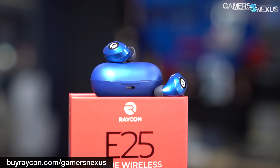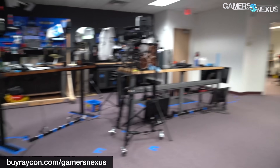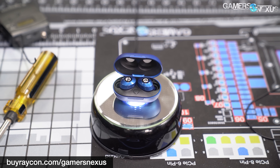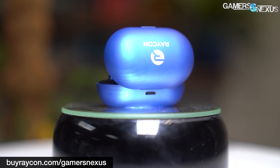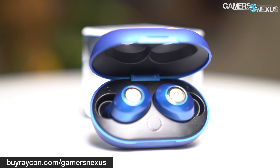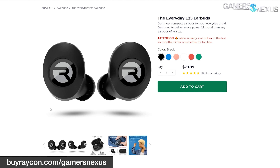This video is brought to you by the Raycon Everyday E25 wireless earbuds. We've liked the E25s for their relatively long wireless range. They have six hours of playback time and include a socketable pill case with its own battery that can recharge the earbuds up to an additional 24 hours without needing a cable. They come in multiple colors with different inserts for the best fit, and are currently available for 15% off at buyraycon.com/gamersnexus.